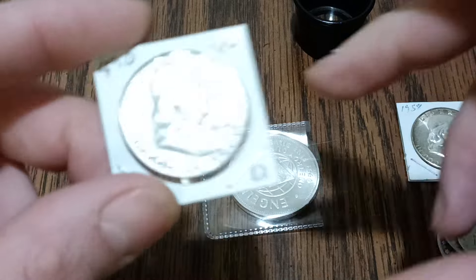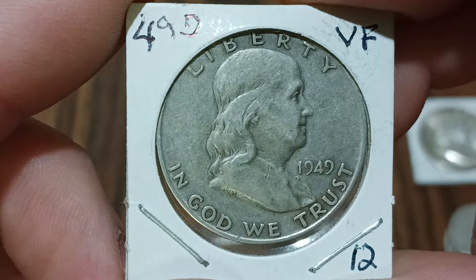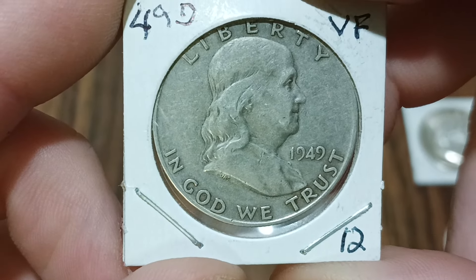I believe this one here is an S mint — the 1951-S — and this one here is the P mint. I also got a 1949-D in very fine condition for 12 bucks, that is what I paid for that.